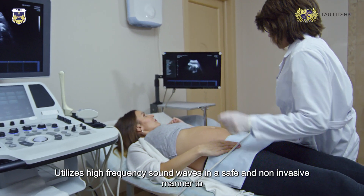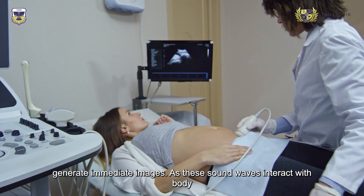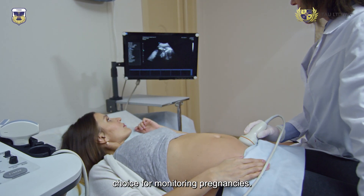Ultrasound utilizes high-frequency sound waves in a safe and non-invasive manner to generate immediate images. As these sound waves interact with body structures, they reflect, forming live visuals — making it a preferred choice for monitoring pregnancies.